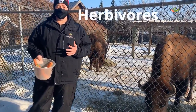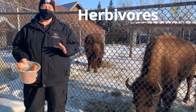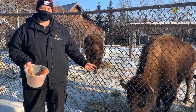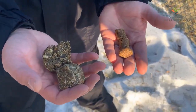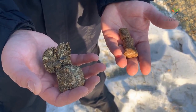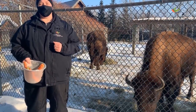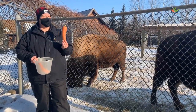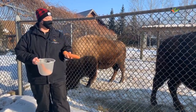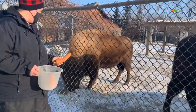Bison are herbivores, so they like to eat plants. Here at Como, they get special diets made up of hay — like they're snacking on now. They also get little biscuits called hay biscuits and a type of pelleted food that has lots of essential grains keeping them nice and healthy. They also get treats sometimes like fruits and veggies. They really like carrots, so let's see if we can have one of our bison come up and snack on a carrot here.